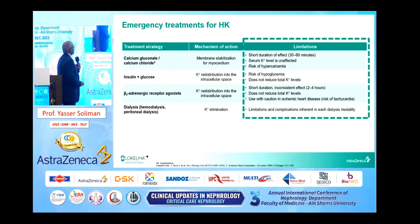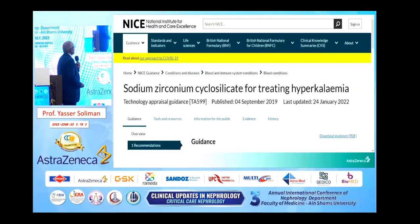Now all of us know the emergency treatment of hyperkalemia. We concentrate on membrane stabilization for the myocardium through calcium, and the shift of potassium intracellularly through insulin-glucose and beta-2 agonist. And lastly, potassium elimination — whether by peritoneal dialysis, hemodialysis, or the use of loop diuretics.